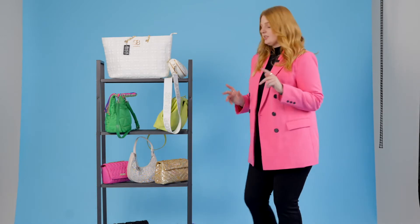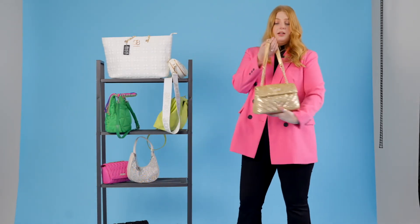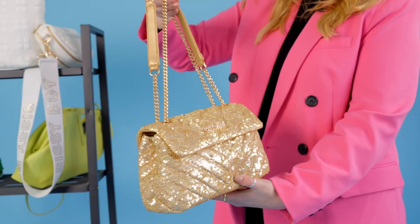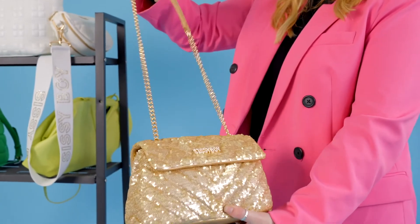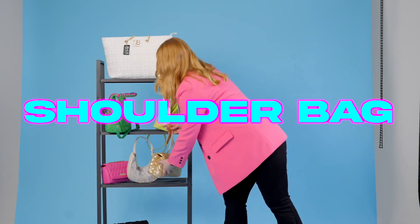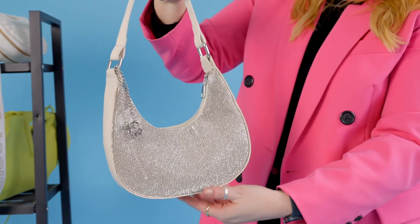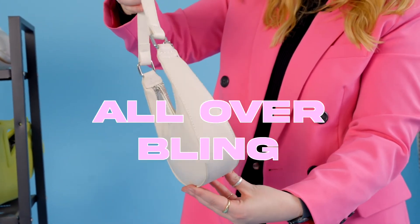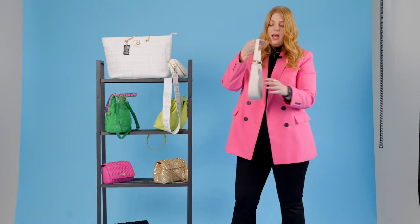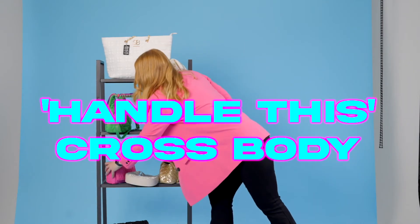Then onto our little after-six looks — this is our all-over sequin bag, just great for all those after-six occasions. You can pair it with any dress but you can also wear it in the day. Then this little shoulder bag — the silhouette is very key for the season, all-over bling on the front, PU on the back, with a little ring detail and Sissy Boy handle.